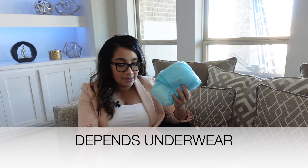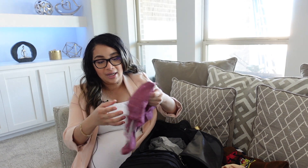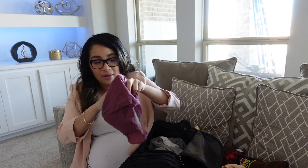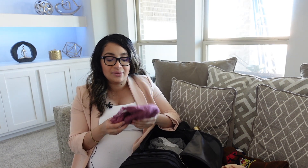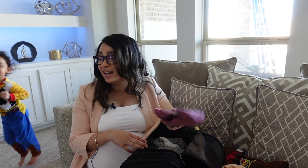I also have Depends disposable underwear. It's a regular underwear with pads built right in. You will be bleeding after you give birth, and hospitals do provide unlimited mesh underwear — it's like mesh, it's huge, and it also has pads for bleeding. But it's not as comfortable as the Depends underwear because this one has a nice fit. I know a lot of moms will agree that Depends underwear is way better than the mesh underwear the hospital provides.